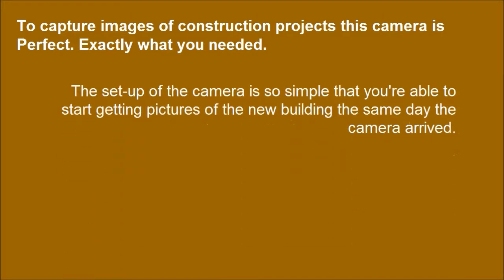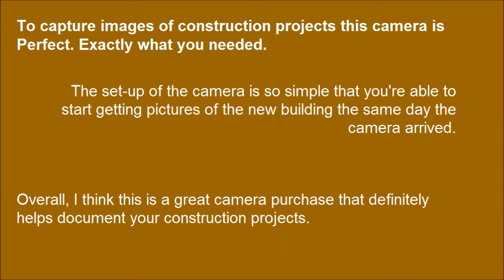To capture images of construction projects, this camera is perfect — exactly what you needed. The setup of the camera is so simple that you're able to start getting pictures of the new building the same day the camera arrived. Overall, this is a great camera purchase that definitely helps document your construction projects. This is the best camera for doing timelapse photography.